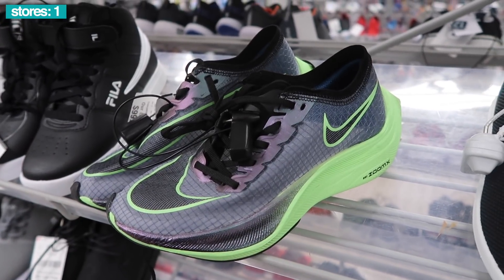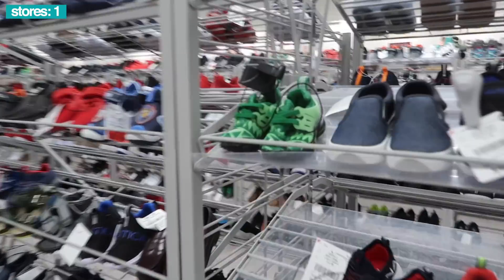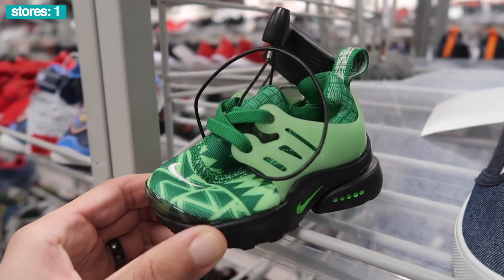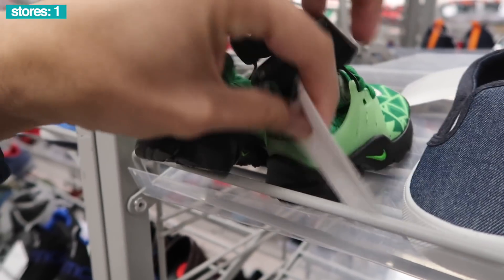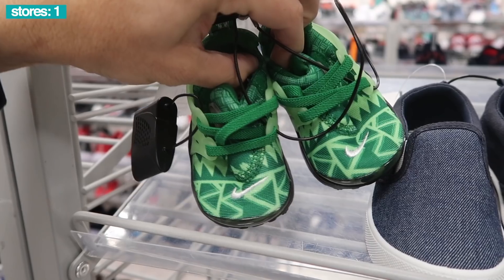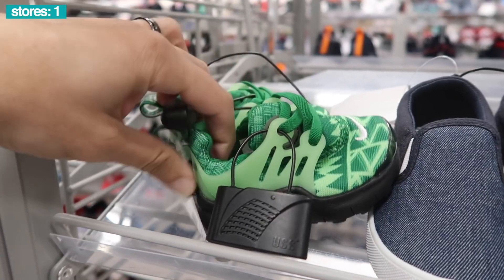These Vapor Flys are pretty dope, also $100 in a size three and a half. Look at the toddler shoes — look at the tiny small baby Prestos in green. Let me see — $25 in a size 3. I'm gonna have to make a kid just to have somebody have these on feet.